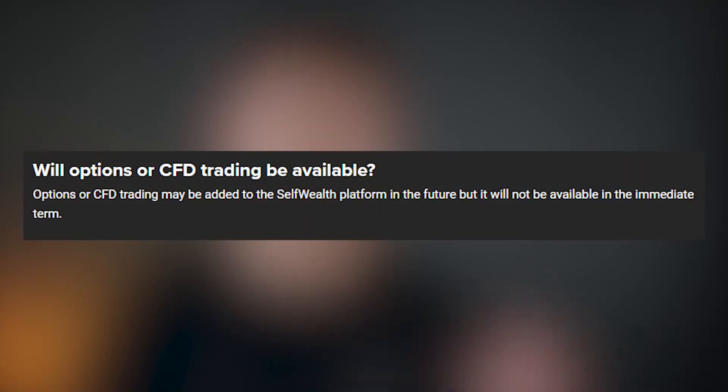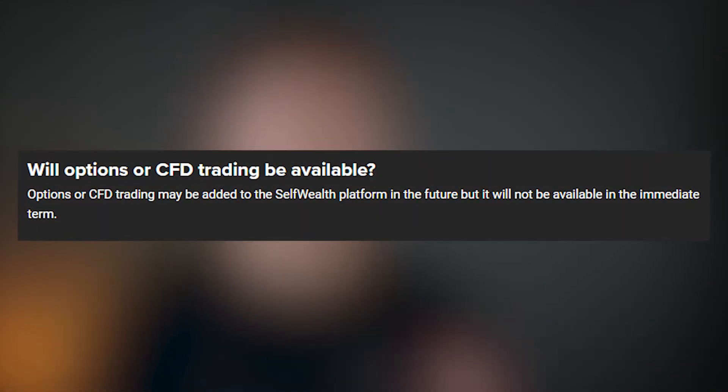Let's look at the negatives of the SelfWealth platform, which is obviously the brokerage fee of $9.50 per trade that you have to pay. But that is kind of offset by the amount of variety you have on the platform. At the moment, I don't think you can trade options or CFDs, but it seems that CFDs may be added in the future. Their phone app isn't the best at the moment — it's pretty clunky and looks a bit outdated. But it does seem that they will be looking to upgrade their app quite soon, and good apps are a must-have.